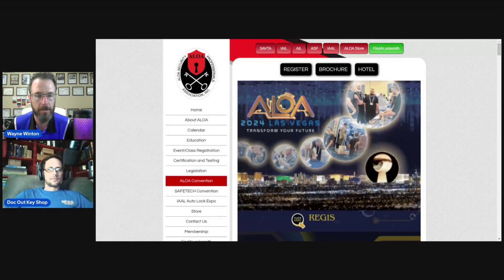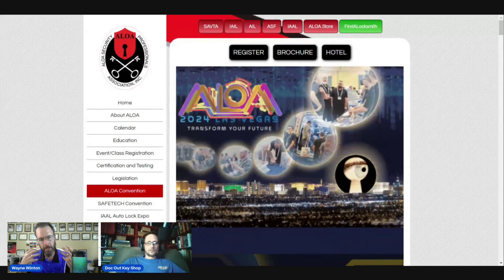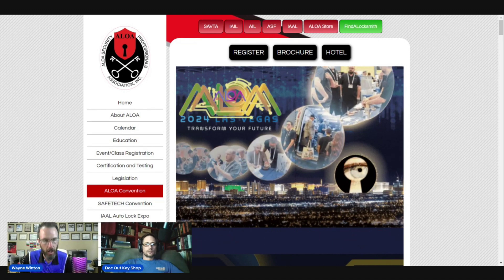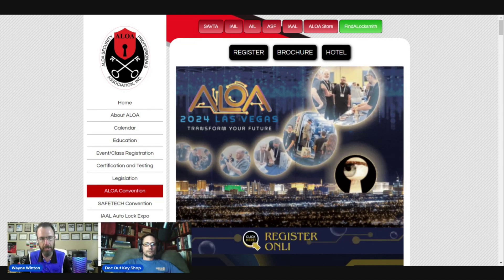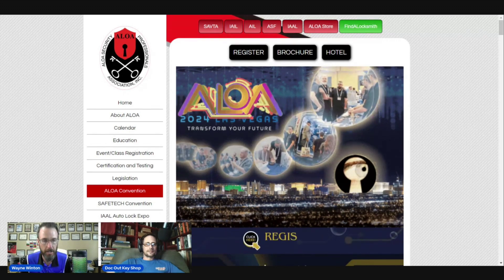Hello, this is Wayne here, and I am with Doc Bishop. He is going to talk about some of our classes that we're going to be offering. Aloha is actually going to be offering after-hours classes after the paid-for seminars, and these are going to be free classes for students and members of Aloha. You have to be a member of Aloha in order to engage with these classes and these after-hours projects.